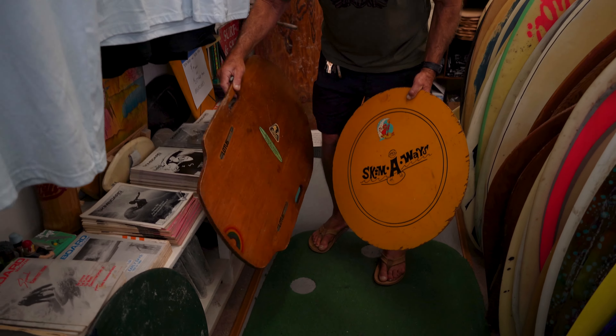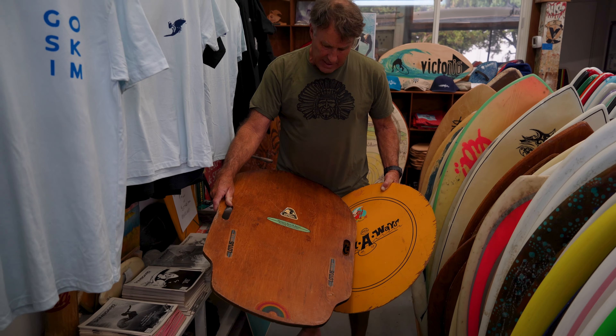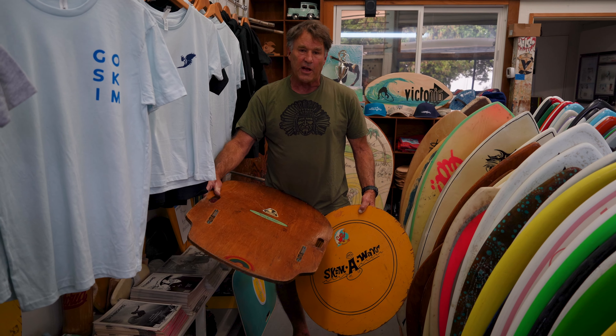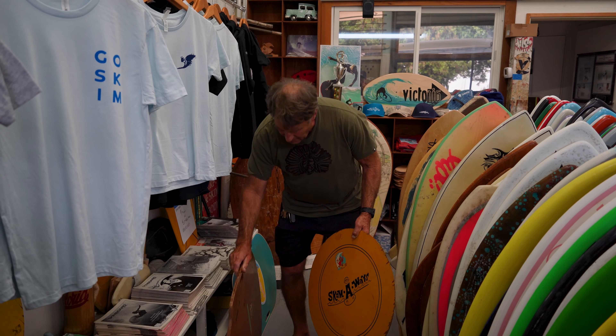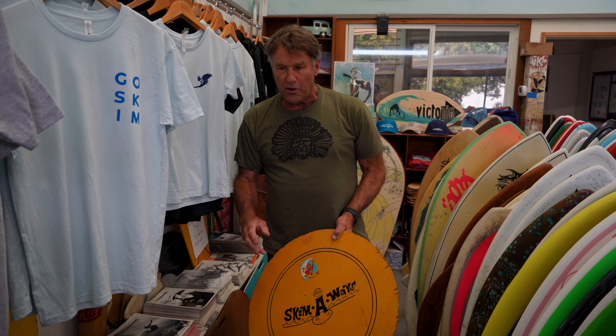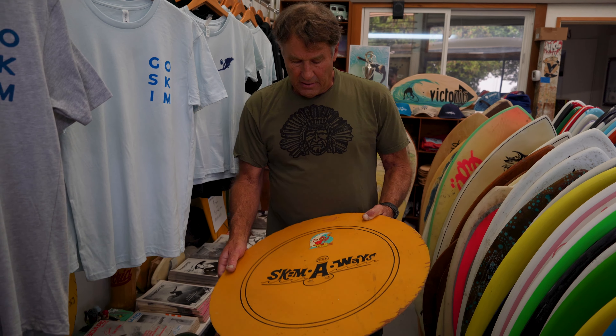Welcome to Victoria's Skimboards. My name is Tex Haynes, I'm the owner. We wanted to give you a little tour of all the boards in the shop and let you know that these things are on the floor level for a while — maybe two or three weeks — if you want to come in and handle any of them. It'll be a rare opportunity to get a feel for history and how our sport has progressed.